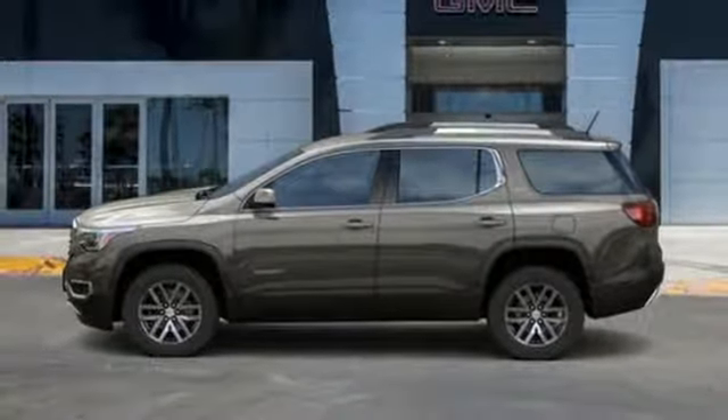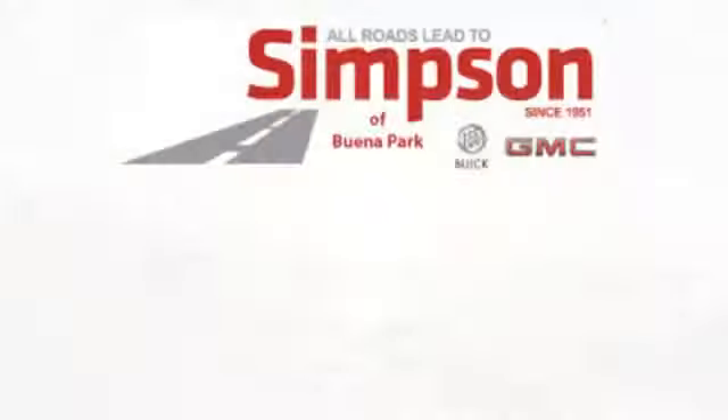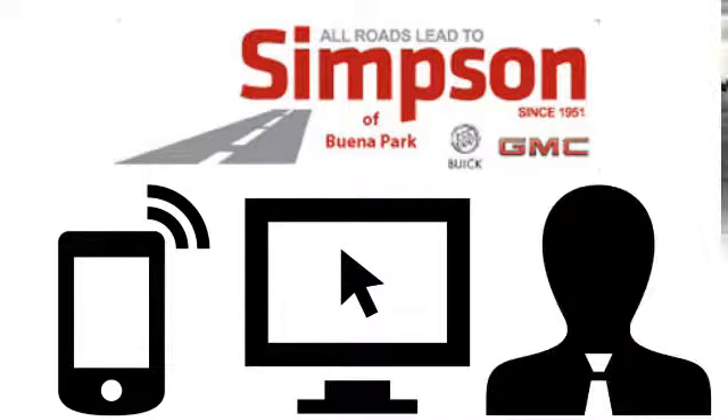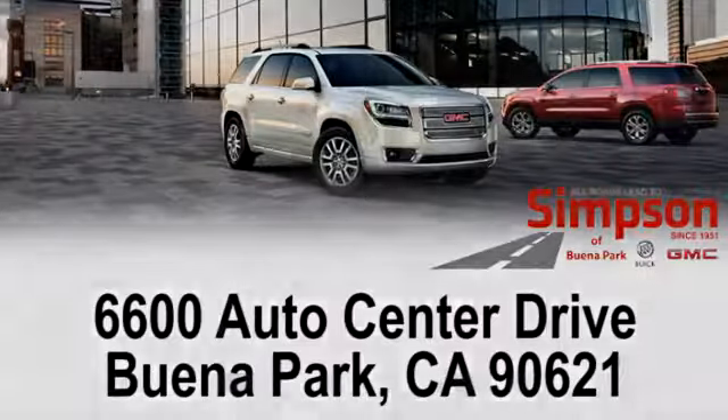See it for yourself when you take it for a test drive. All roads lead to Buick GMC. Call, click, or stop on in today. We're conveniently located at 6600 Auto Center Drive in Buena Park, California.